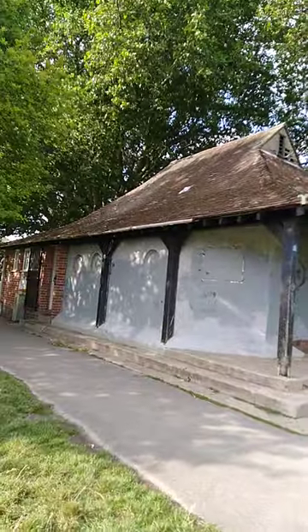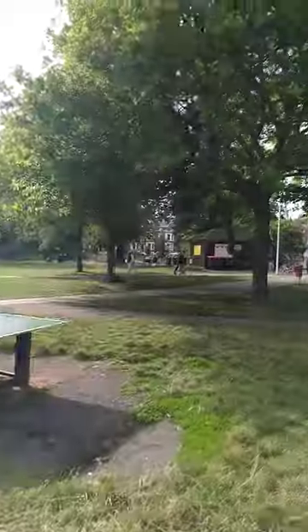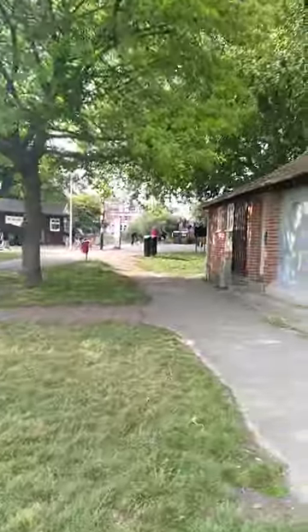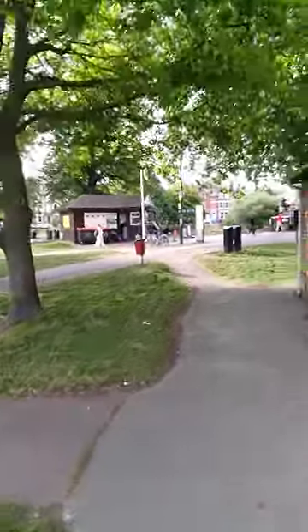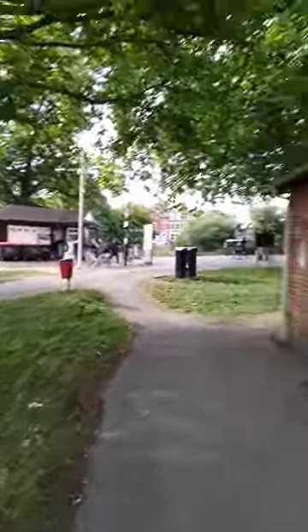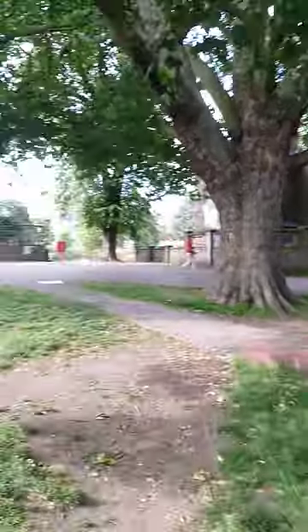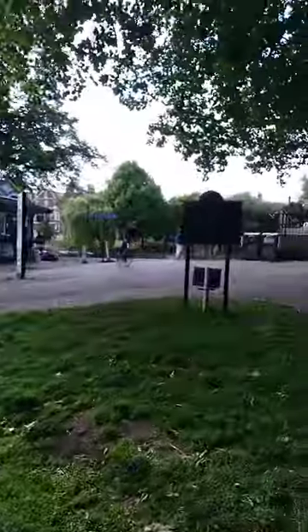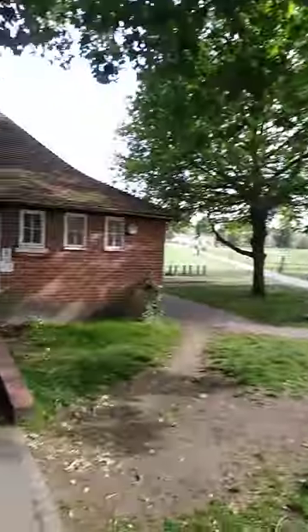This is an old public toilet — it's probably not working. Actually, it is working. So the public toilets are still open, which is good to know. Could be a little bit dirty, but if you're desperate, you're desperate. At least the toilets are there.